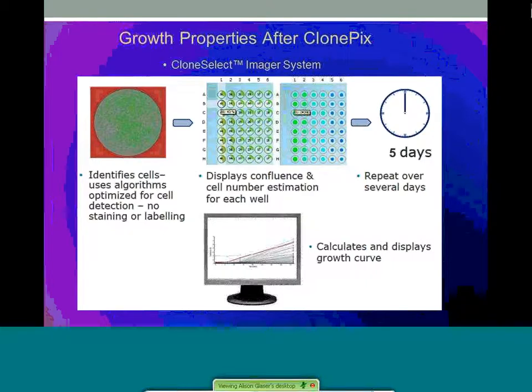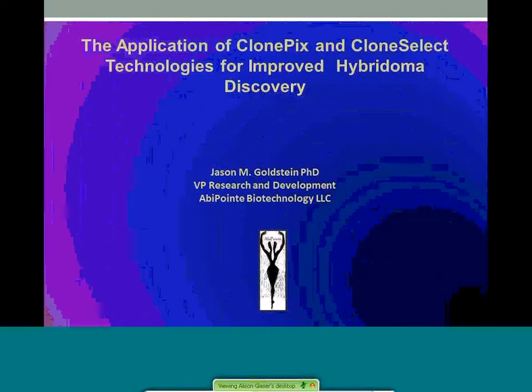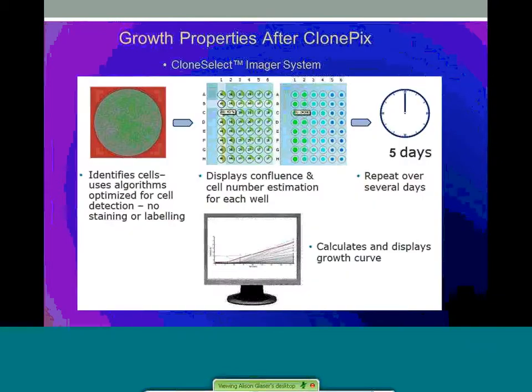Viable high IgG-secreting clones were further assessed for growth properties using the CloneSelect imager technology. We found CSI to be an effective tool when paired with the ClonePix during a stage where we had limited understanding of growth rates. We can now rank and prioritize clones for downstream development using this level of automation. Deposited colonies in the 96-well destination plate were counted, often variable in number. The CSI was used to count individual wells displaying confluence and cell number while cells recovered at different rates. This was repeated over several days in culture and growth curves were established for each of the colonies, allowing categorization of clones based on rate of growth.